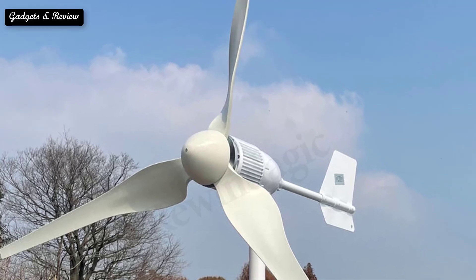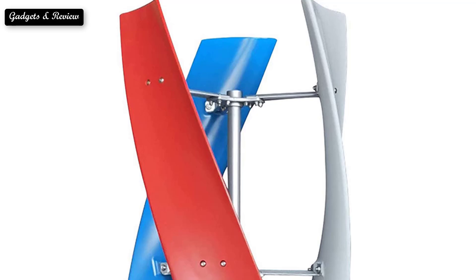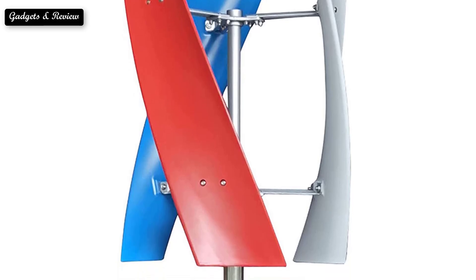The use of wind energy is becoming more popular in the renewable energy industry. With a small wind electric system, U.S. homeowners can partially or fully offset their monthly electricity bills, or even live off-grid. So here are our top 5 best wind turbines.